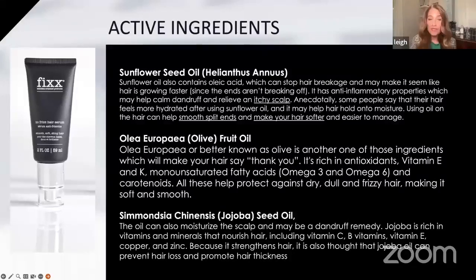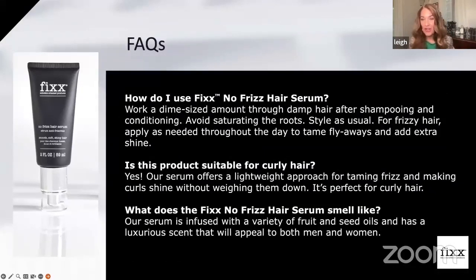Then we have jojoba seed oil, which can also moisturize the scalp and may be a dandruff remedy. Jojoba is rich in vitamins and minerals that nourish the hair, including vitamin C, B, E, copper, and zinc. Because it strengthens the hair, jojoba oil is also thought to prevent hair loss and promote hair thickness — which makes sense, because if we keep our hair healthy and strong, we won't lose too much of it.